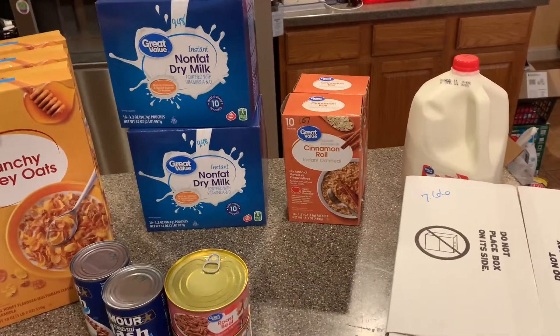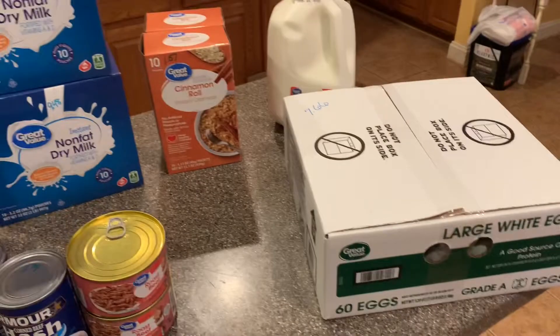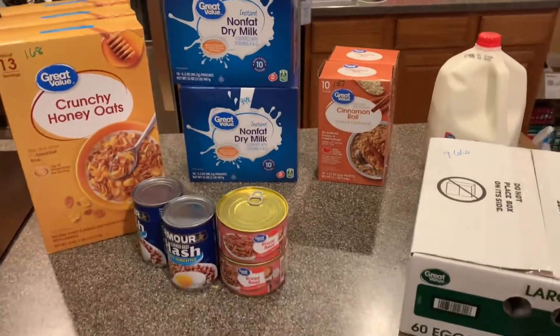The rest is part of my working pantry — we eat oatmeal and cereal all the time, as well as eggs. So there you have it — there is my first haul of the World War III era.